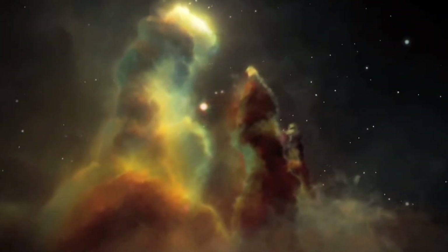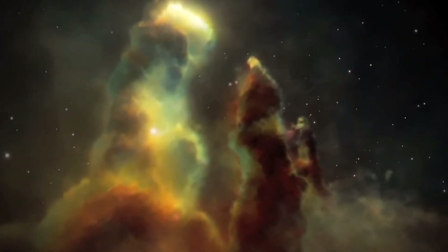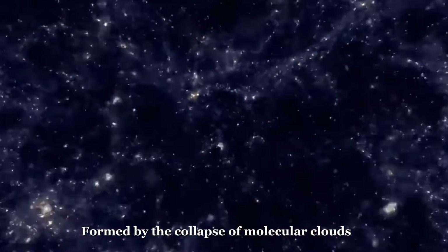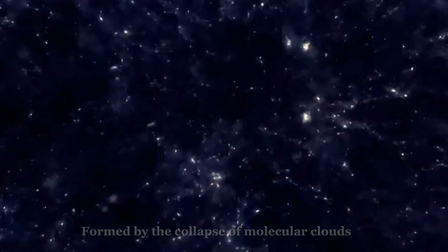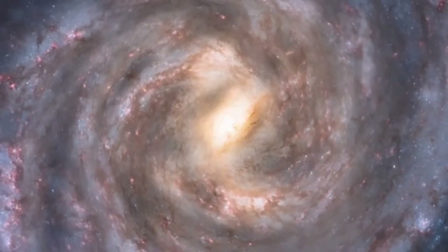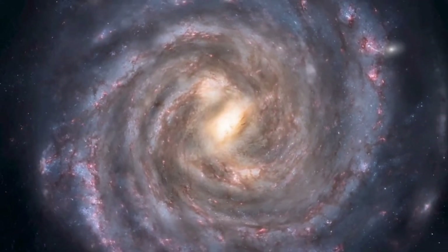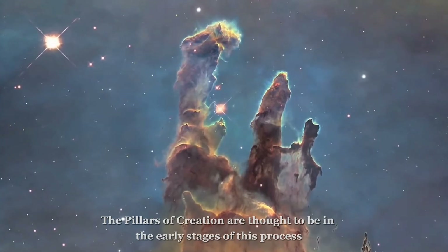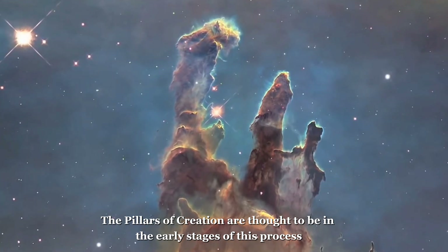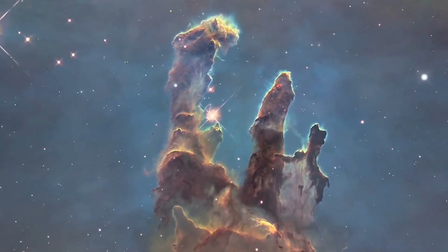The Pillars of Creation are a beautiful and fascinating example of the processes of star formation and have been studied by astronomers for many years. They are formed by the collapse of molecular clouds, which are vast clouds of gas and dust in the interstellar medium. As these clouds collapse under their own gravity, they begin to form new stars. The Pillars of Creation are thought to be in the early stages of this process, with newborn stars beginning to form within the clouds of gas and dust.